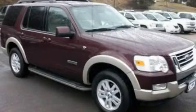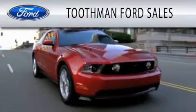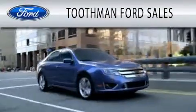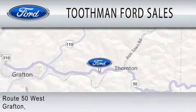This vehicle is sure to sell fast. Call and arrange your test drive today. Toothman Ford Sales is dedicated to doing everything possible to ensure that the experience you have selecting your vehicle is as pleasant as possible. We are located on Route 50 West in Grafton.